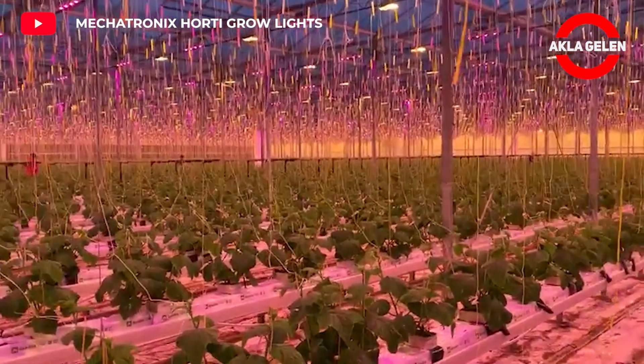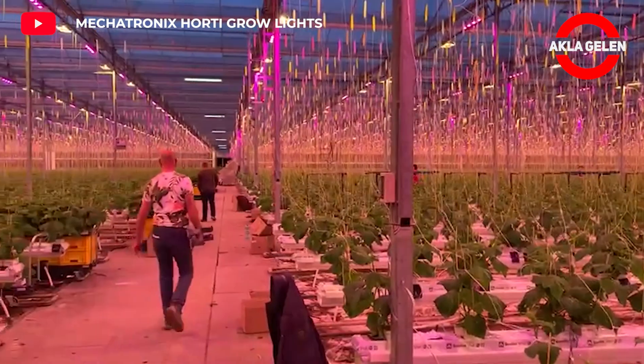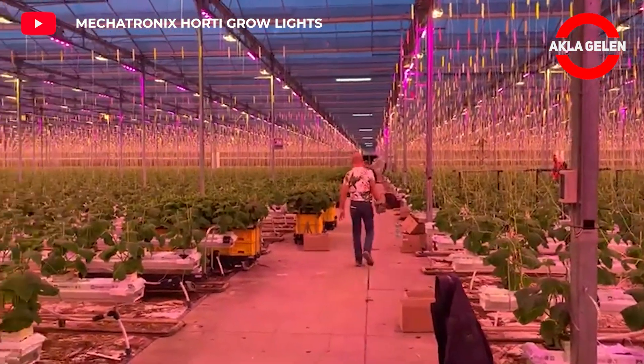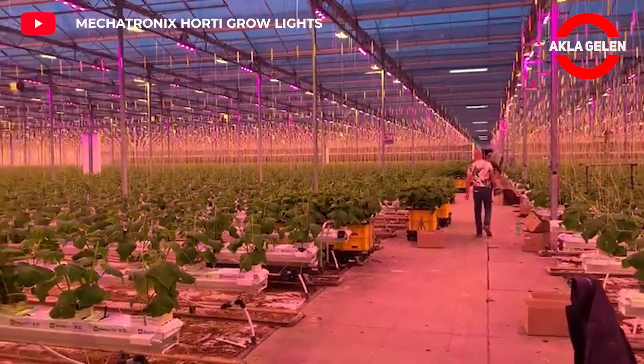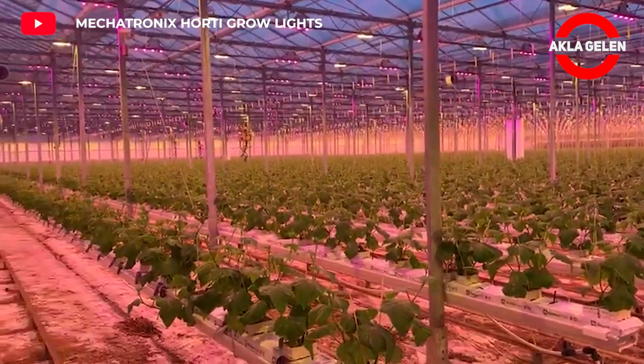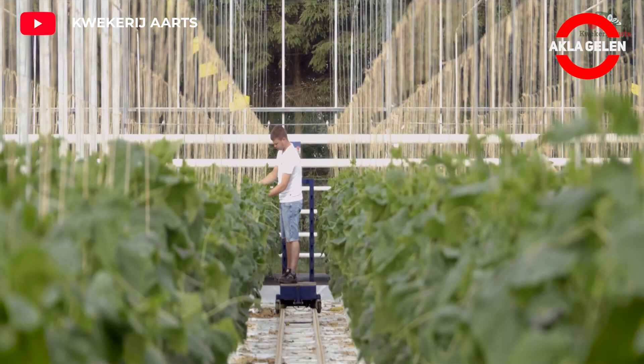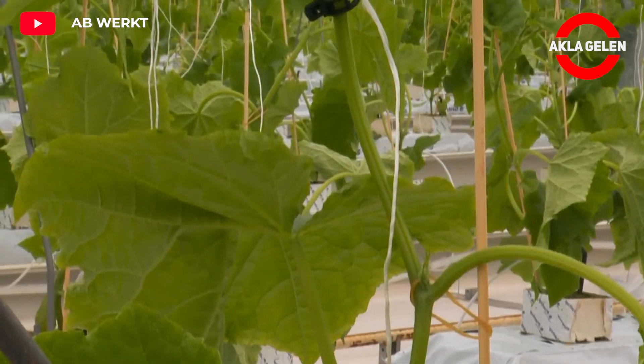LED lights can be used when growing cucumbers in the greenhouse. These LED lights meet the needs of plants that cannot benefit from enough natural light. They can significantly increase the production and quality of cucumbers in the greenhouse.